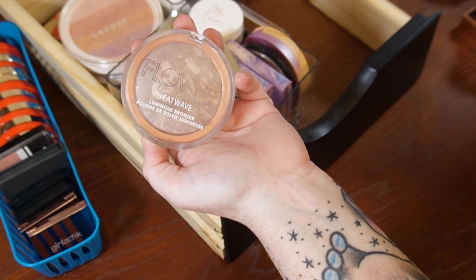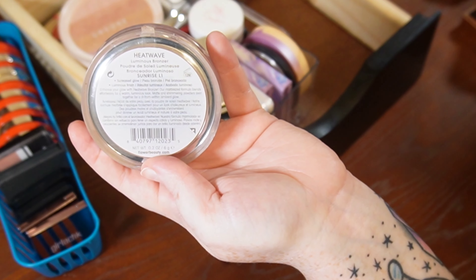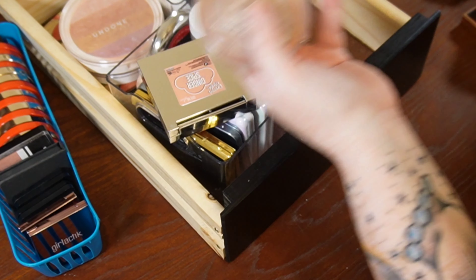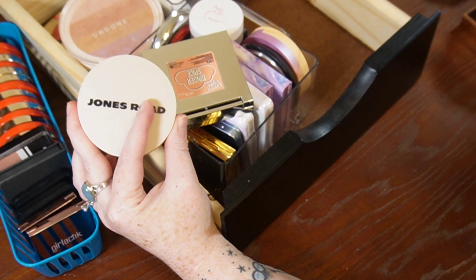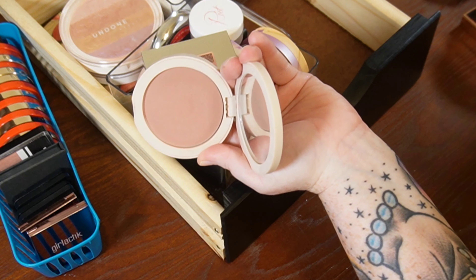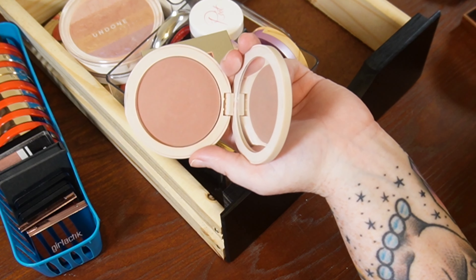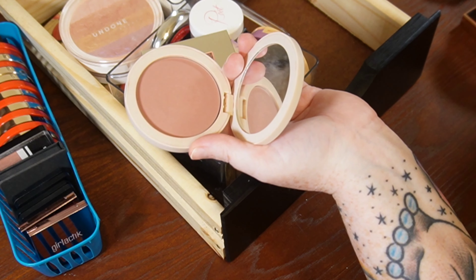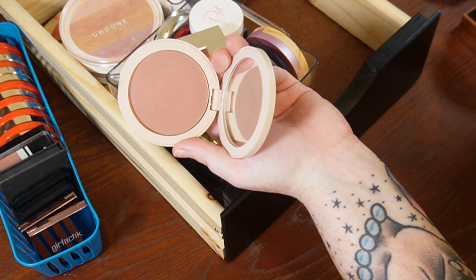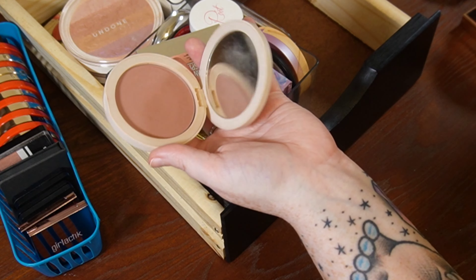Moving on to the Flower Beauty Heat Wave Luminous Bronzer — this is absolutely fantastic. I love it so very much. Definitely would recommend this shade Sunrise if you're fair. I love the glow and the baked formula. Keep. Probably the most controversial bronzer of 2023 was the Jones Road Bronzer in the shade Dusty Rose. A lot of people were confused because it looks like a blush shade, but because my skin tone is so pink, this really does a great job of sculpting. I can see I'm about to hit pan — keeping it. It really comes in clutch in the winter months for that romantic sculpted look.